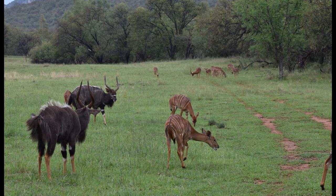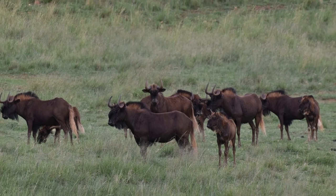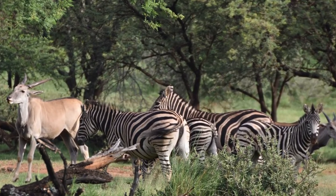We selected the top genetics of different species that were reintroduced to Shazen, and these species have formed self-sustainable herds like Impala, Nyala, Kudu, and many more.